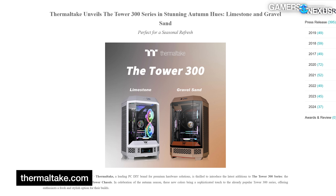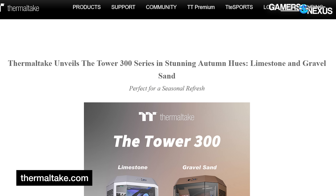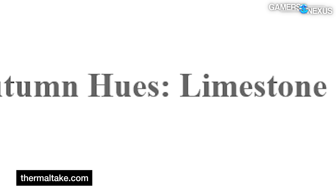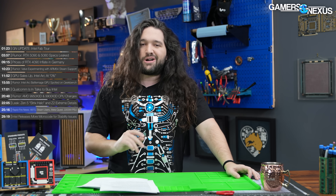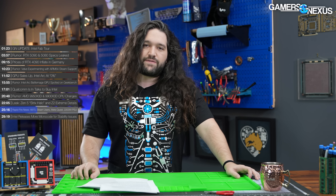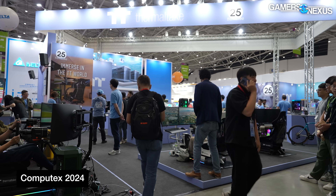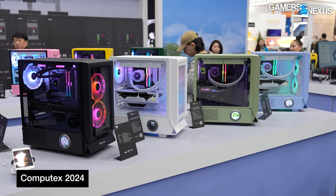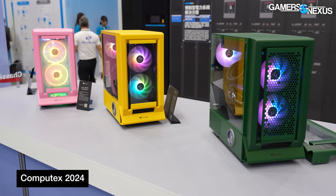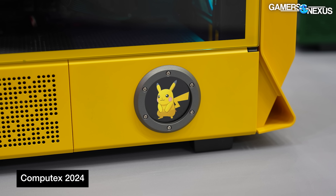Thermaltake has released two new colors for its Tower 300 series cases: limestone and gravel sand, which the company is referring to as 'autumn hues.' Thermaltake has been pursuing more color variety this year — when we visited them at Computex, we saw the company experimenting with a lot of different case colors. They're planning to roll them out for short times and replace them as they go to see what's popular. Makes sense since you can't keep all these on the shelves forever.